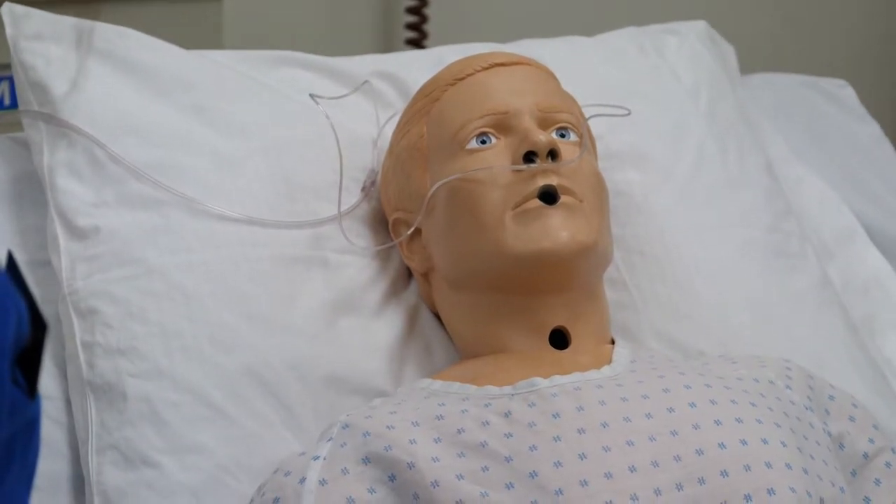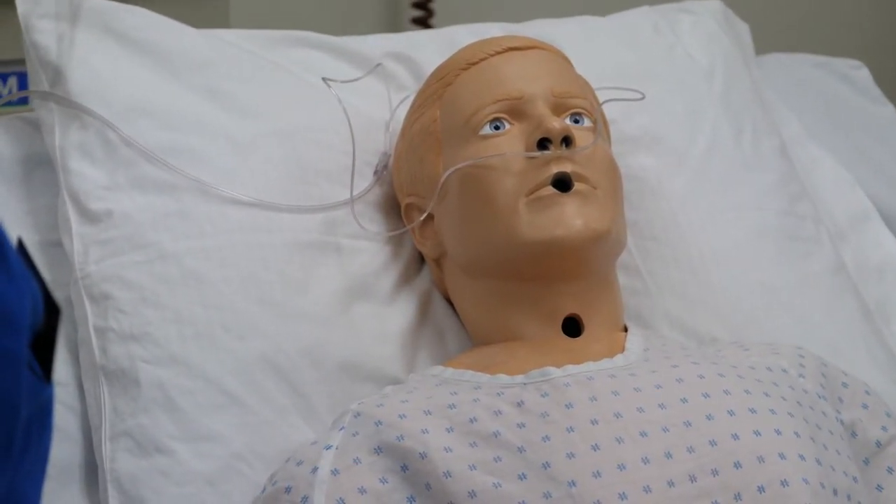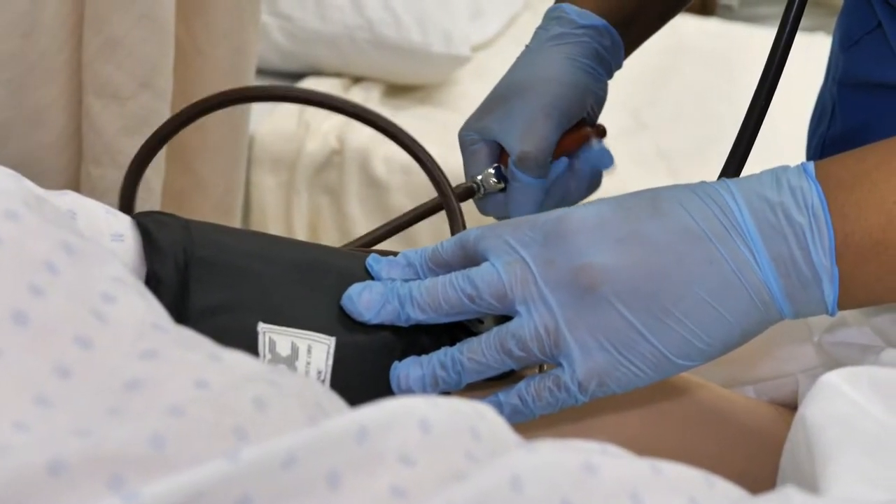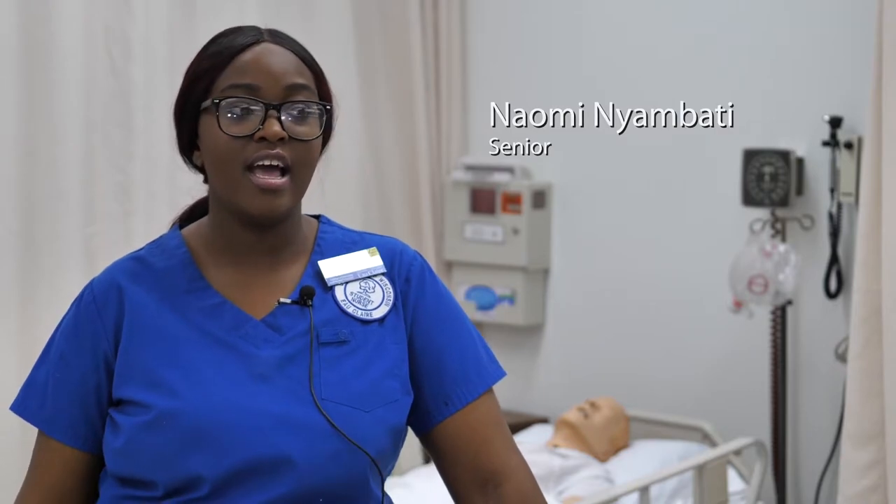So today I'm just going to check your vital signs. I'm going to do a little blood pressure, listen to your heart and your lungs. Having these simulations where you're practicing going into a patient's room, talking to the patient, performing this assessment, and also having that feedback after the simulation — it's really great.